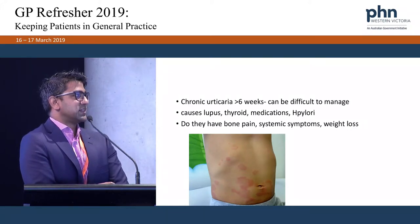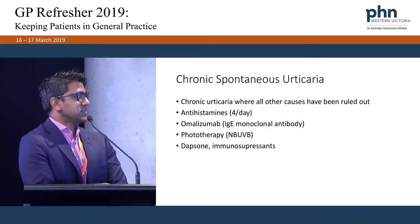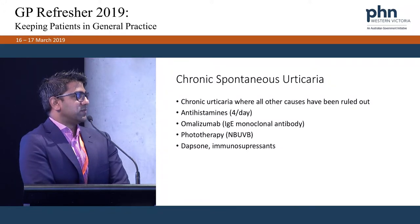We ask about systemic symptoms because chronic urticaria can be associated with other diseases. With dermatographism, many normal people have this — they scratch their skin and get erythema and a whealing effect. The key is antihistamines and avoiding very hot water, rubbing, and tight clothes. With chronic spontaneous urticaria — lasting more than 6 weeks with all other causes ruled out — we use antihistamines up to 4 times a day, and now on the PBS is omalizumab, a monoclonal antibody against IgE, which works in about 70 to 80% of people. We also use phototherapy, dapsone, and other immunosuppressants.